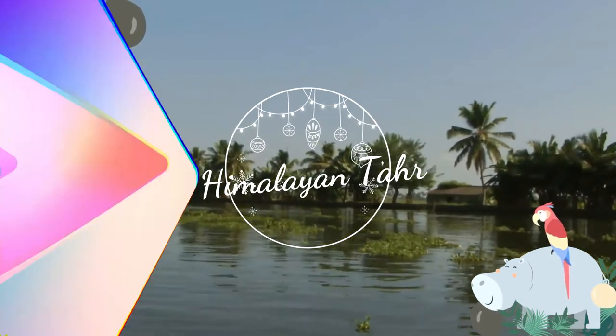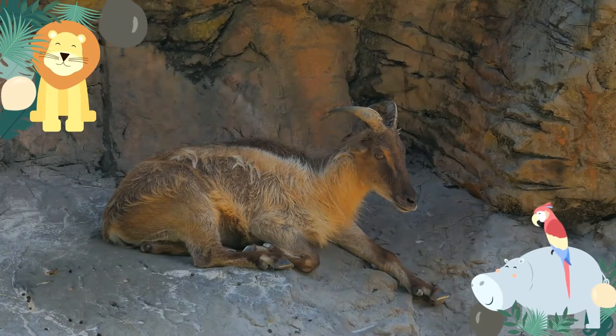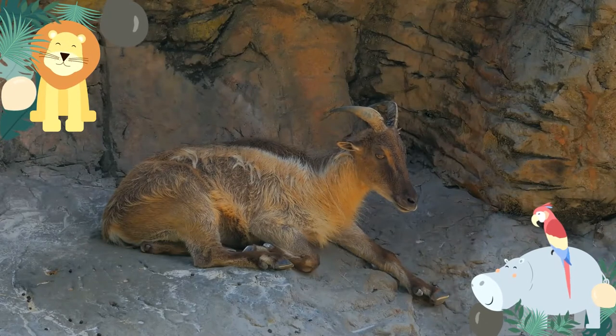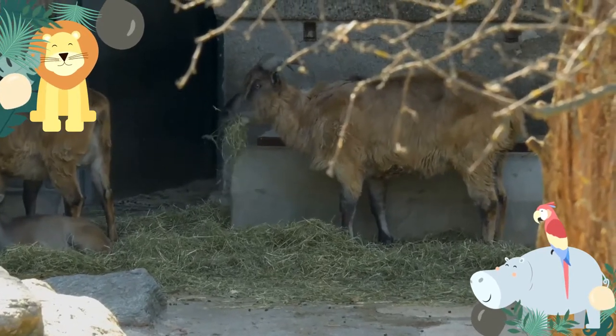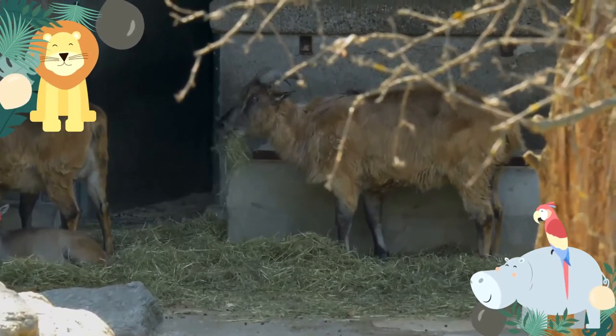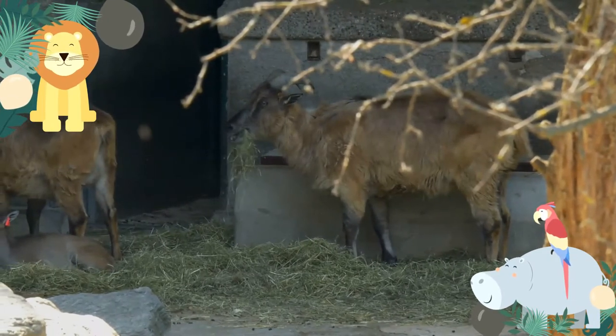The Himalayan tahr is a large even-toed ungulate native to the Himalayas in southern Tibet, northern India, western Bhutan and Nepal. It is listed as near-threatened on the IUCN Red List, as the population is declining due to hunting and habitat loss. The Himalayan tahr has been introduced to Argentina, New Zealand, South Africa and the United States.